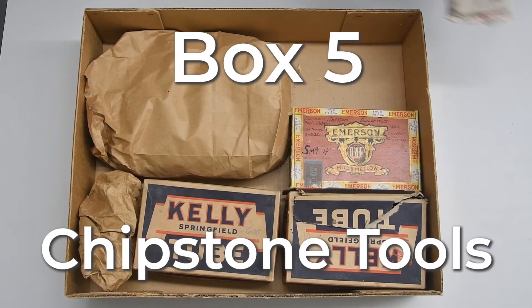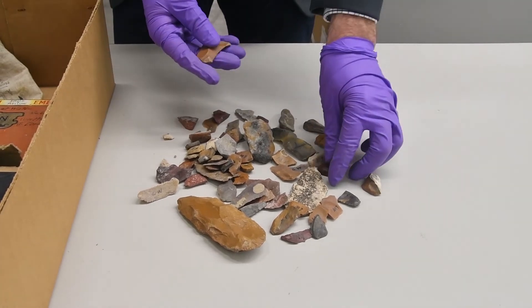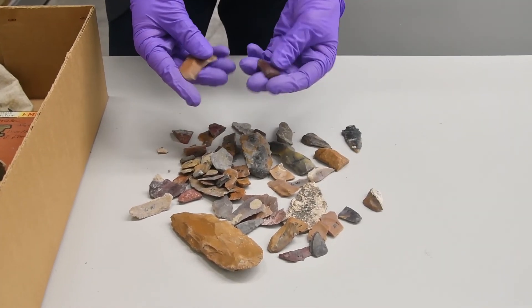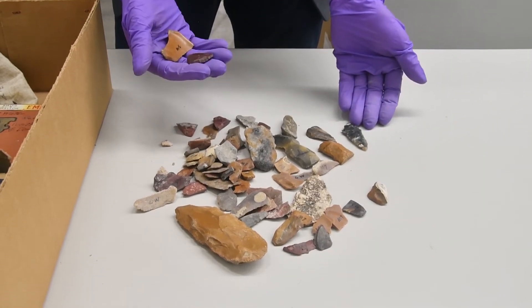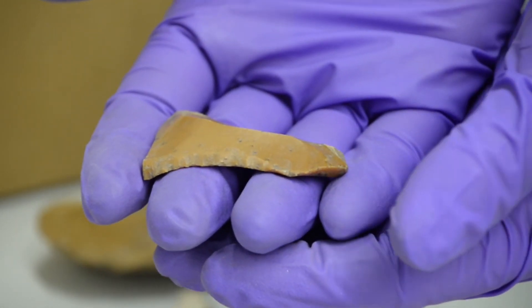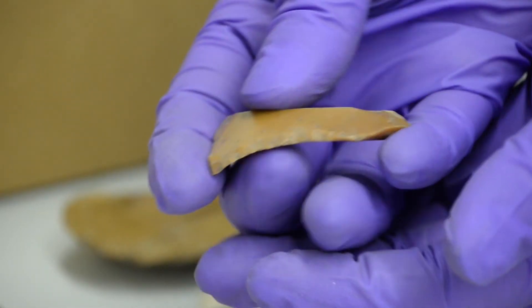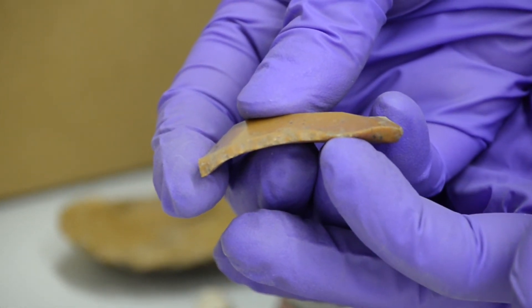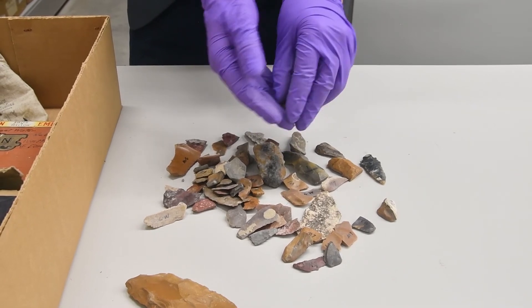Box 5: Chipstone Tools. A modest amount of chipstone tools were recovered from the site. The chipstone tool assemblage is mostly focused on cutting and scraping activities, with one projectile point in the collection. Many of the tools are simply flakes struck off a larger piece of lithic material, and many also have evidence of re-sharpening along their working edges. Some, though, like this end scraper, are more patterned.